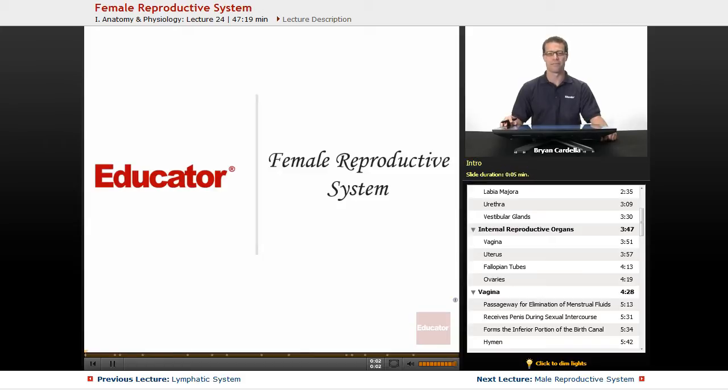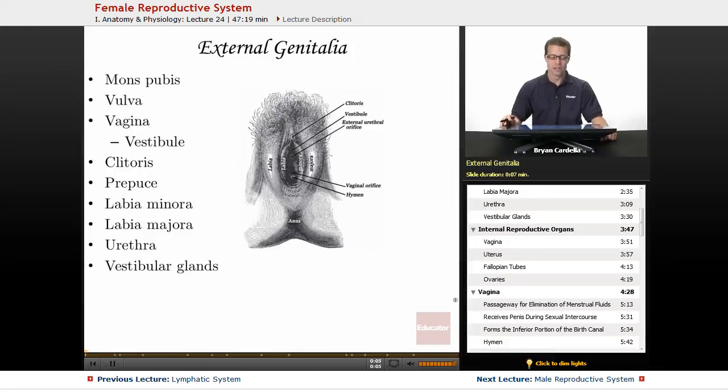Welcome back to educator.com. This is the lesson on the female reproductive system. Starting with the external genitalia, the first structure to mention is the mons pubis, which is technically superior to the majority of the external genitalia — it looks like a little bulge that is somewhat anterior and superior to the rest of these structures.